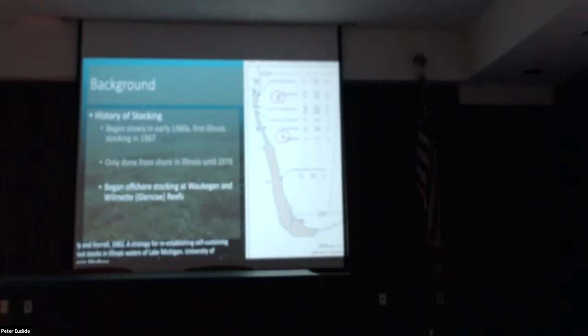In 1976 they started stocking fish at known offshore reefs. In Illinois, they started at Wilmette Reef and Waukegan Reef — Wilmette Reef used to be called Glencoe Reef. Since about 1981, Julian's Reef has become the primary site for lake trout stocking in Illinois.